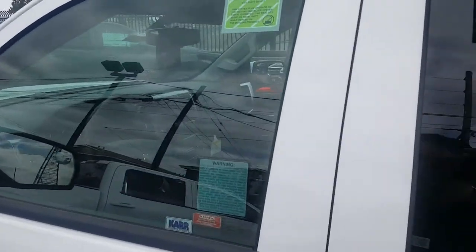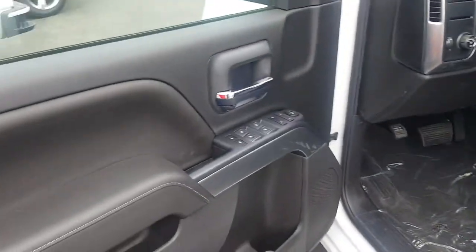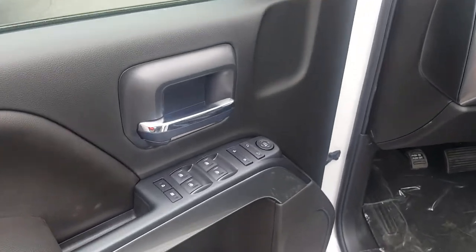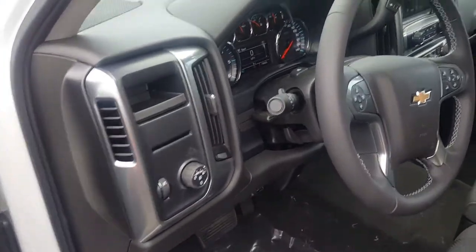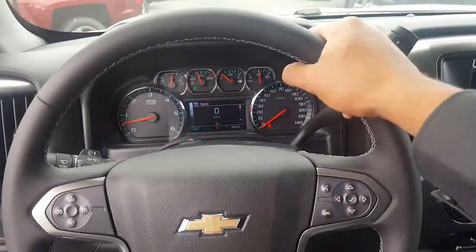Let me go inside so you can see a little bit more about the truck. You have electric seats, electric windows, electric doors, and electric mirrors. Let's go inside — you have a leather steering wheel on it, feels really nice.